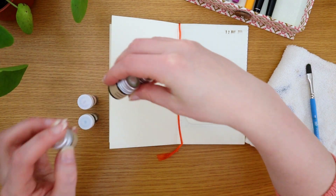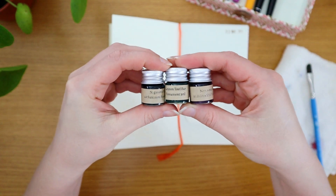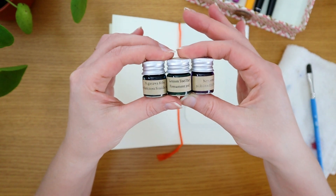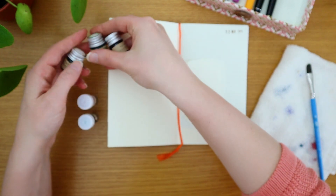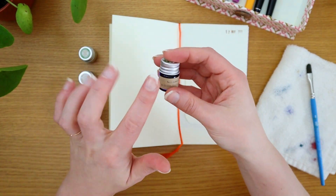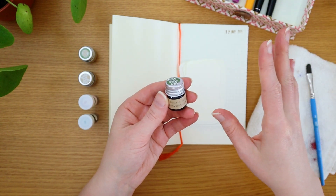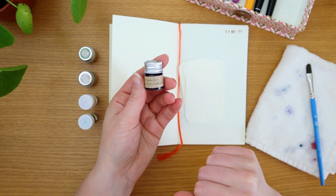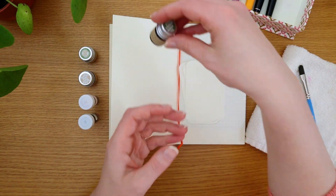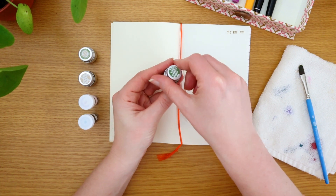For the first time I ordered some inks from Yoseka Stationery in New York. I love their shop but I've always ordered ink samples somewhere else. These are really fun because they come in little glass bottles, and once you have ten of them they send you a shipping label and a box to return them, and then they recycle the glass bottles, which is kind of neat.